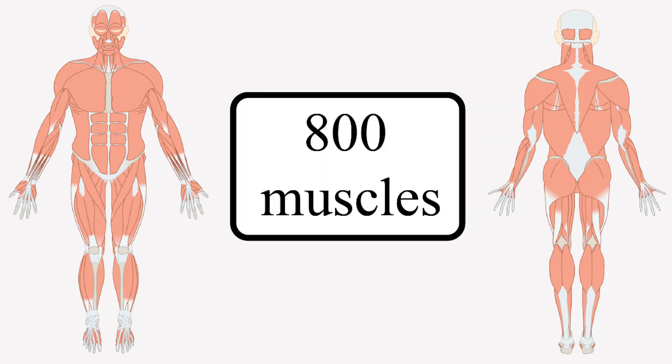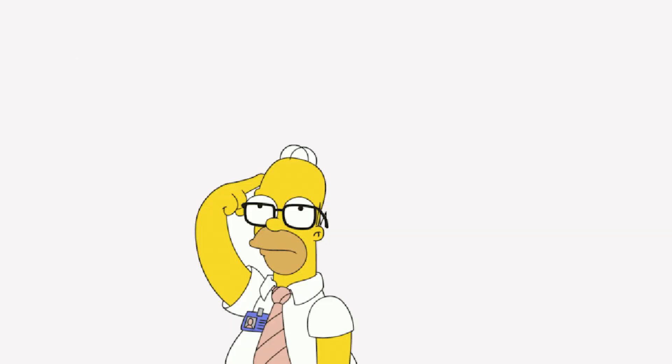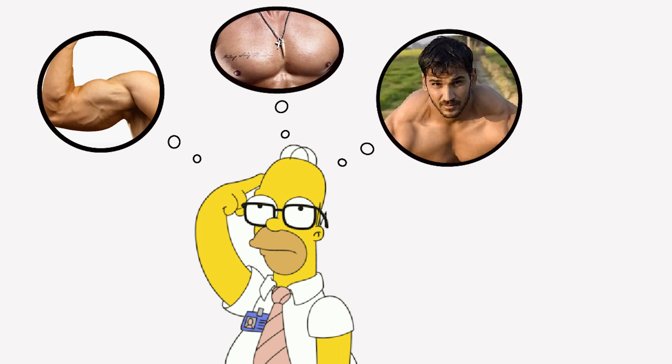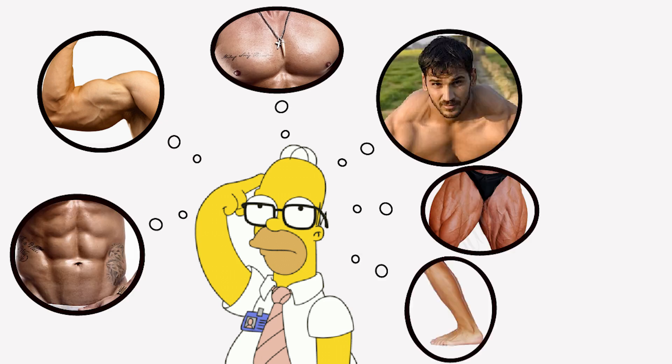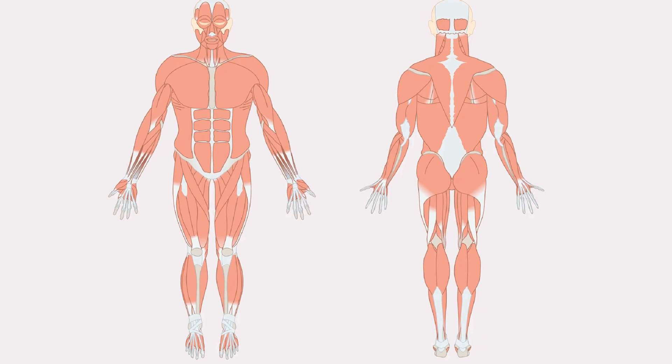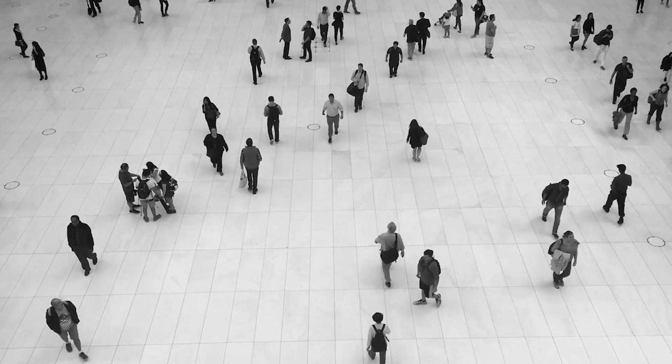The human body has over 800 different muscles, and I'm willing to bet you can only name about 5 or 6. Let me guess: biceps, pecs, traps, abs, quads, and maybe calves. Congratulations, you know nothing about the human muscular system. But you're not alone. Most people don't know much about their own muscles, except that they can make them swole.